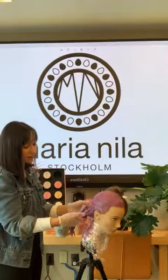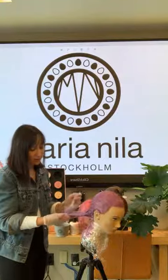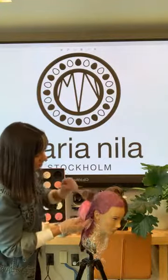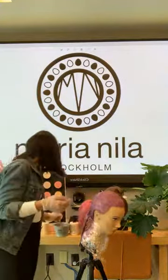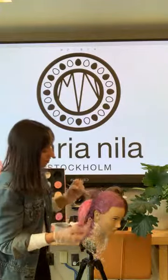If you live in an area where you have a lot of hard ground water — like some of our Midwestern viewers — that Cool Cream would be really great for a lot of your blondes.